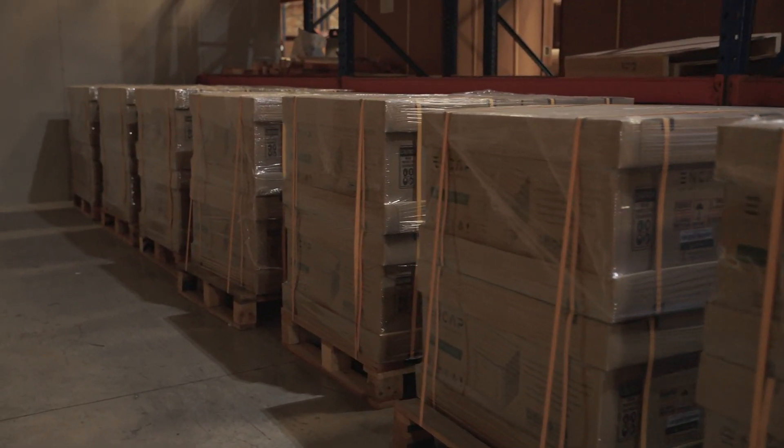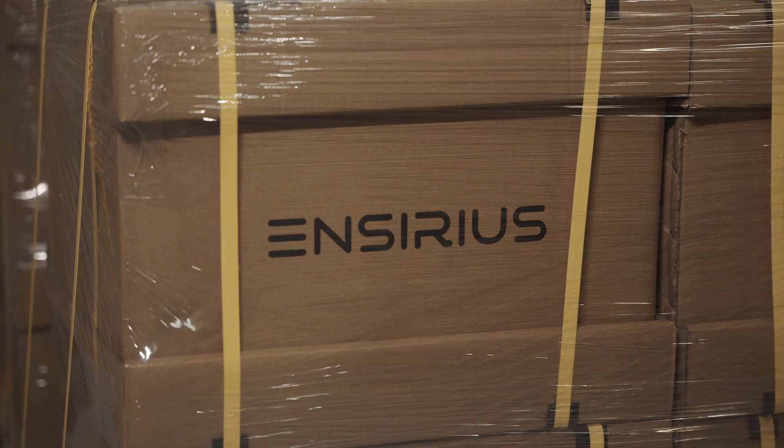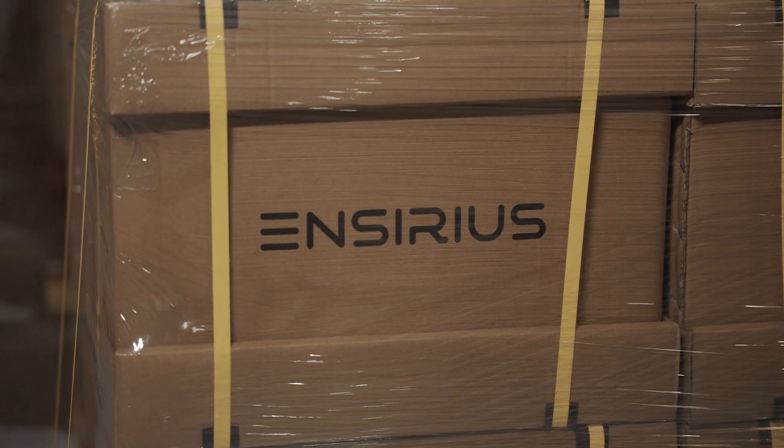Similarly, on this side we've got our N-series products. These are our 8 kilowatt hour 48 volt modules that are being made ready for shipment by sea. They've also been taken through the rigorous process of charging and discharging and quality control in our QC department.